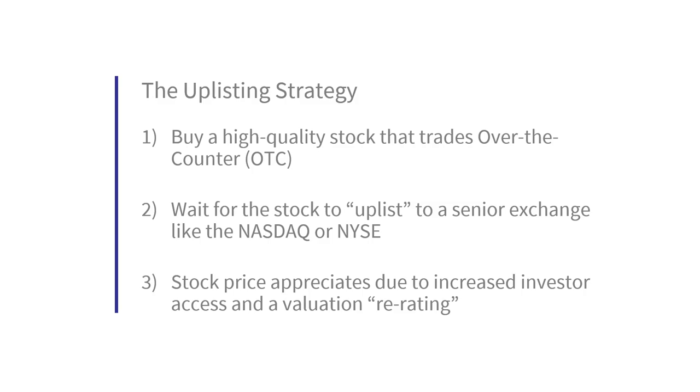The strategy involves buying stocks that are listed on an OTC exchange, or over the counter. There are three main OTC exchanges in the US, from lowest to highest quality: Pinksheets, OTCQB, and OTCQX. Companies listed on the OTC instead of a senior exchange such as NASDAQ or NYSE are usually doing so because they don't meet exchange requirements yet, or they don't need to raise substantial capital and prefer to avoid the heftier fees and regulatory filings.